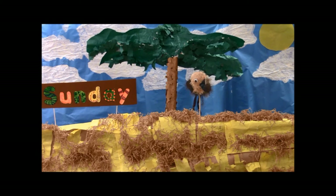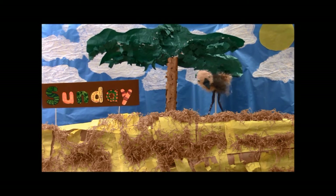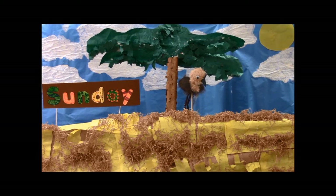On Sunday we saw one emu. Emus are tall birds that cannot fly. Emus can run 30 miles per hour. Emus have three toes.